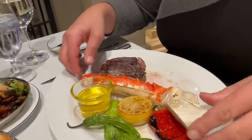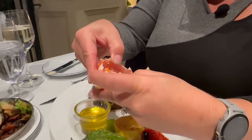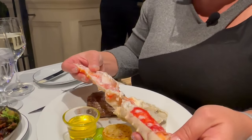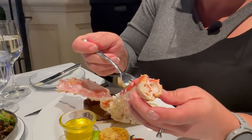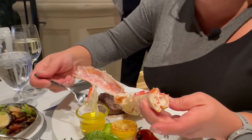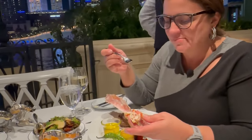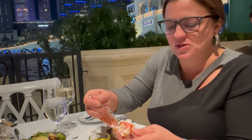That crab leg is huge — it's already cracked for you. This is insane! I'm digging a little piece out with the cutest little fork, and of course some melted butter. It's so sweet and good. So glad we chose to add the crab leg — oh man!